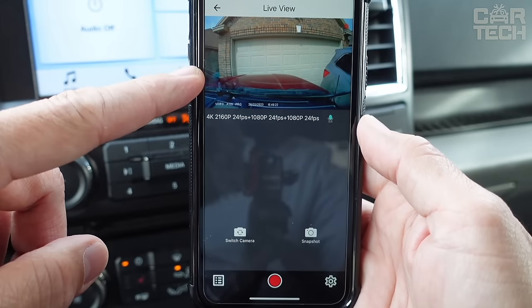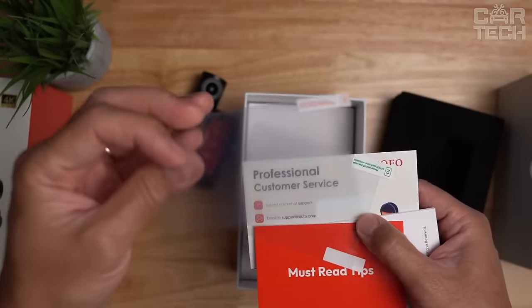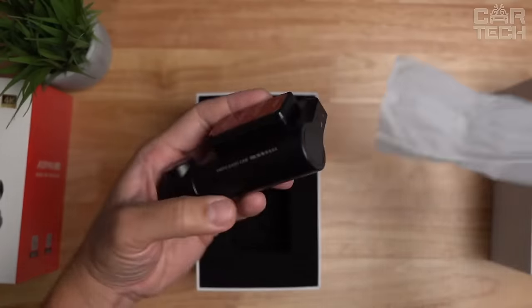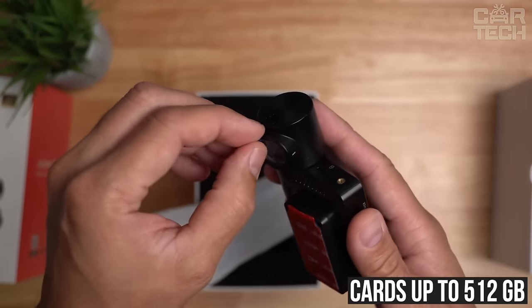There is a parking mode 24x7 with auto start recording when motion is detected. More in the kit: a removable polarizing filter to reduce glare, and the recorder supports memory cards up to 512 GB.